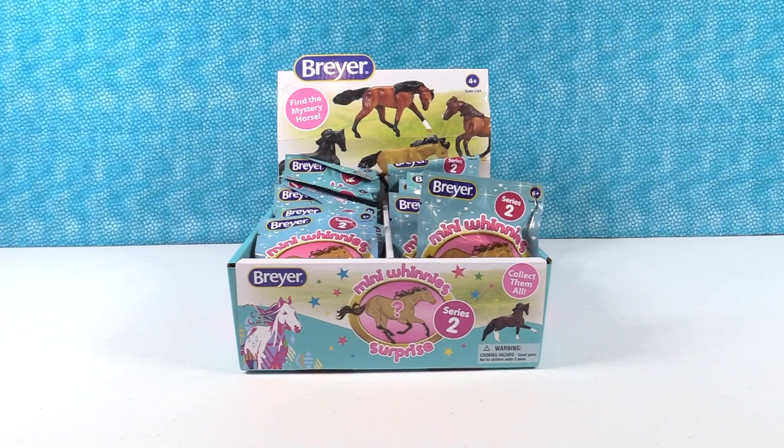Hey guys, it's Shannon. And Paul. And today we're here with the Mini Winnies Surprise Series 2. Yeah, the long-requested Mini Winnies. That's right. You guys always ask for them. We finally found some. And here they are.